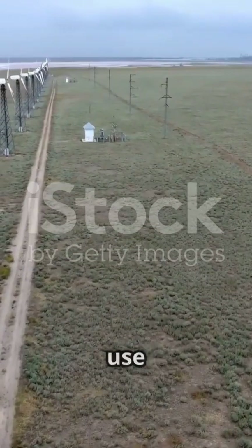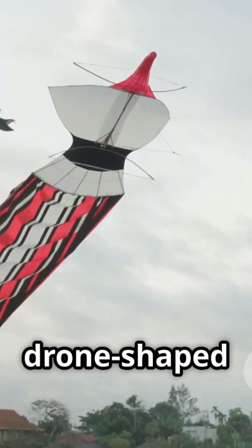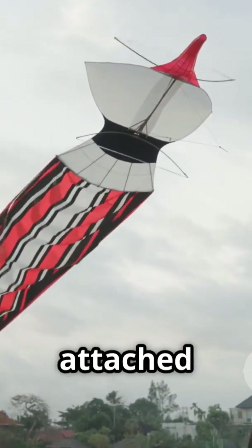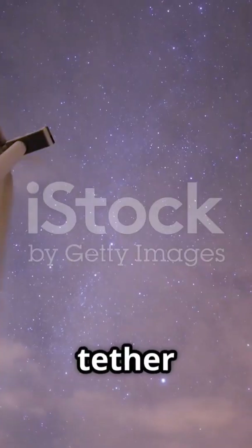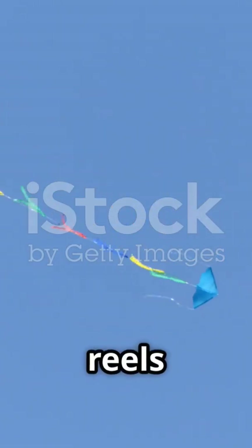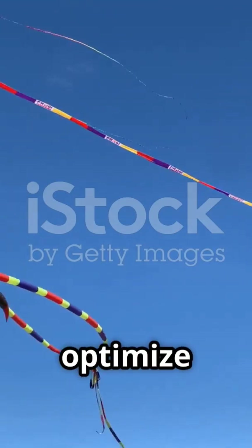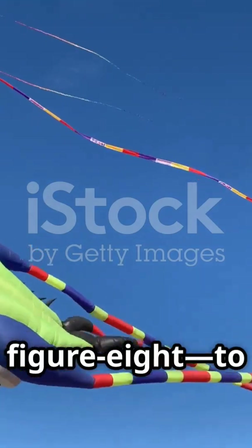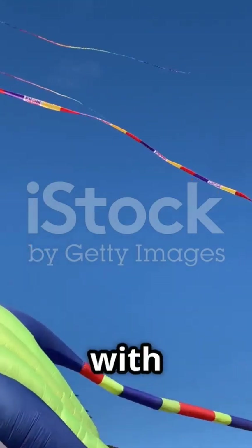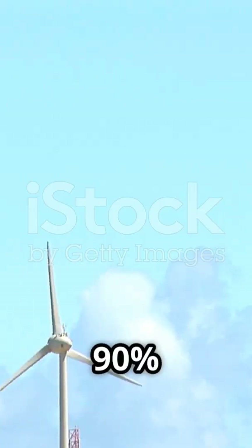Most smart kite systems today use a method called ground generation. A kite or drone-shaped wing pulls a high-strength tether attached to a ground drum. As the tether unwinds, it spins a generator, producing electricity. Once fully extended, the kite reels back in using a fraction of the energy, and the cycle repeats. AI algorithms optimize the kite's flight path — usually a figure 8 — to maximize power output with every swoop through the sky. It's like a flying turbine but with 90% less material, no steel towers, and full mobility.